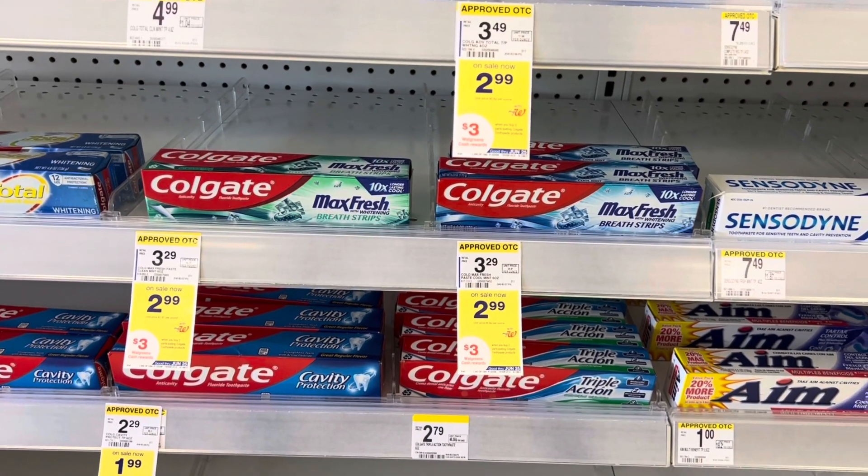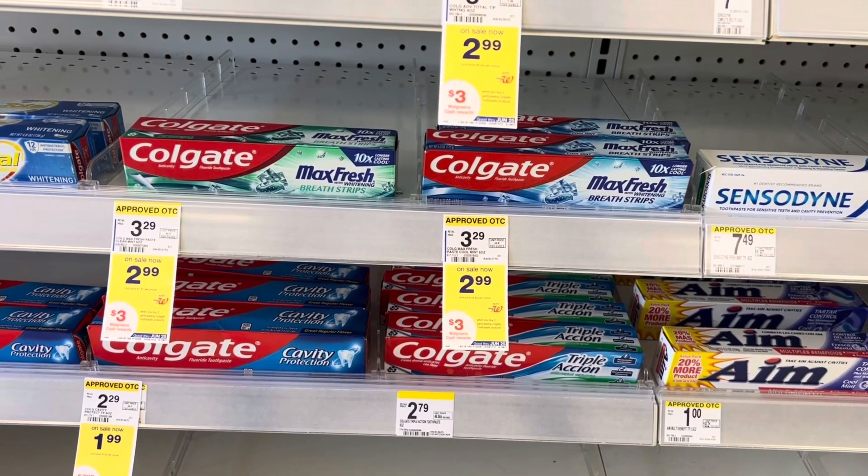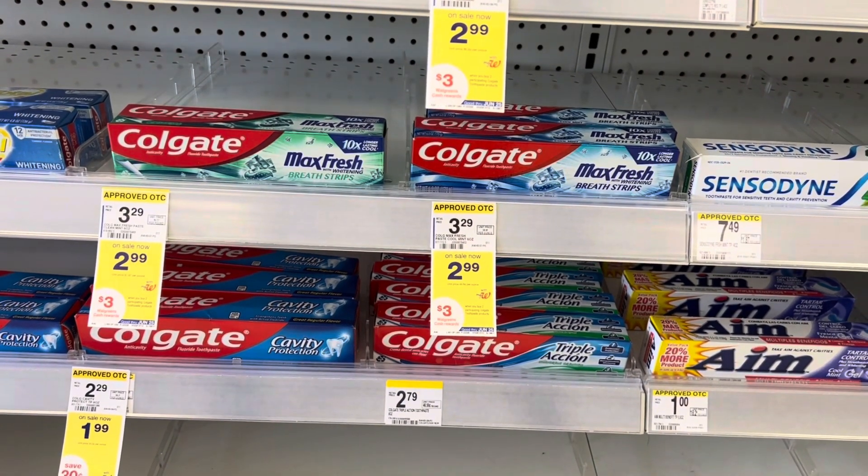Hello, hello, hello! We are in Walgreens right now and we are going to do a couple of easy deals today. I really just like the really simple deals.